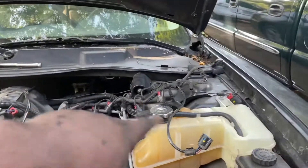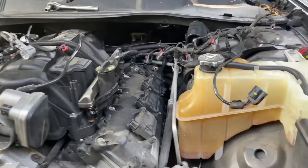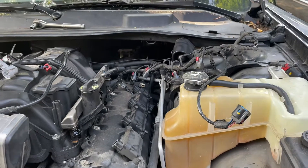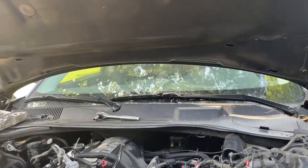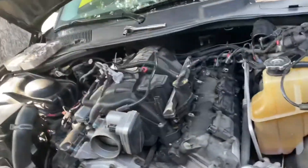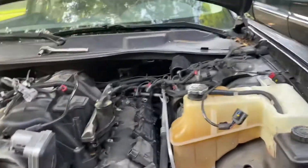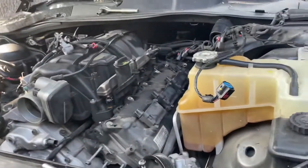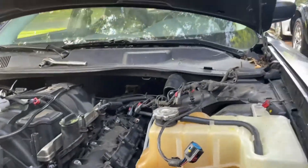I gotta make sure all the wires are disconnected. I'm pretty sure I still gotta disconnect the starter and its wires. And I still gotta disconnect all the transmission bolts — I ain't done that yet, but you know I saved the best for last. I gotta take the torque converter bolts out first.